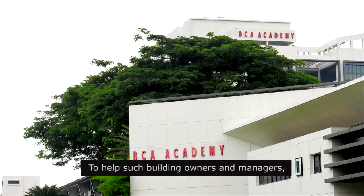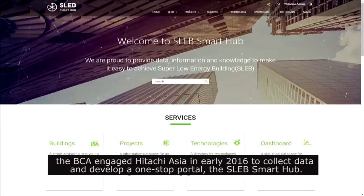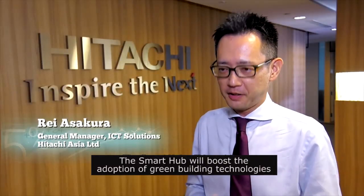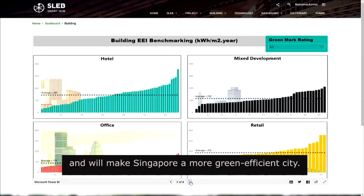To help such building owners and managers, the BCA engaged Hitachi Asia in early 2016 to collect data and develop a one-stop portal: the SLEB Smart Hub. The Smart Hub will boost the adoption of green building technology and will make Singapore a more green, efficient city.